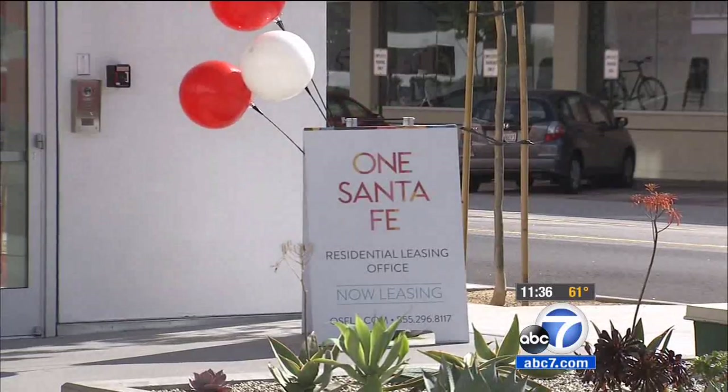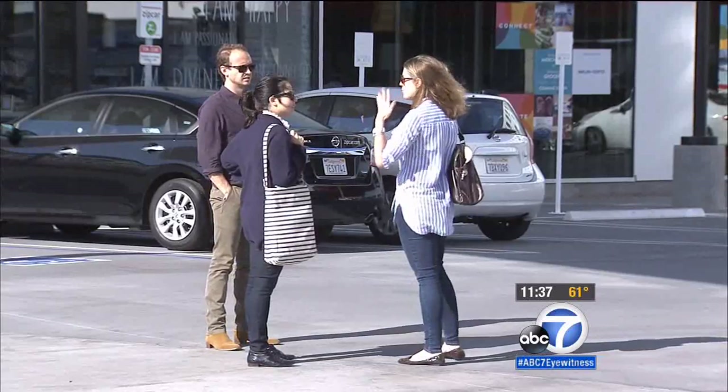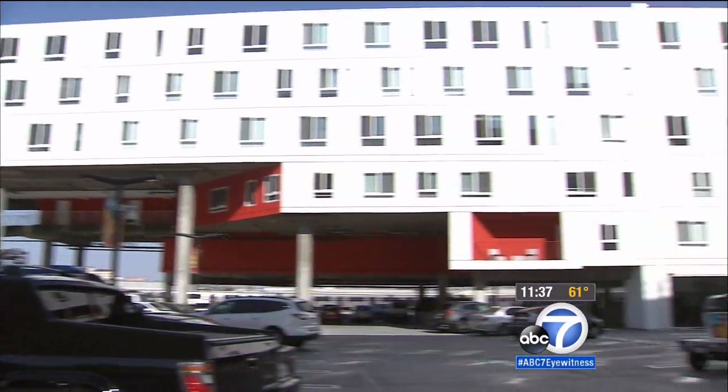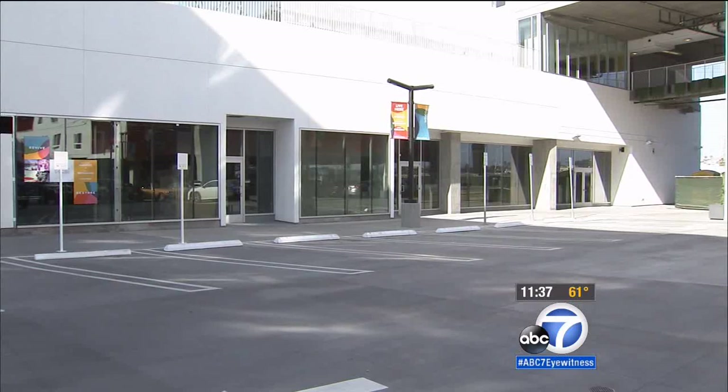It's massive. Just loved it. It's uniquely sited. One Santa Fe is billed as an urban community — a sprawling mixed-use development which includes 438 apartments and dozens of retail storefronts.